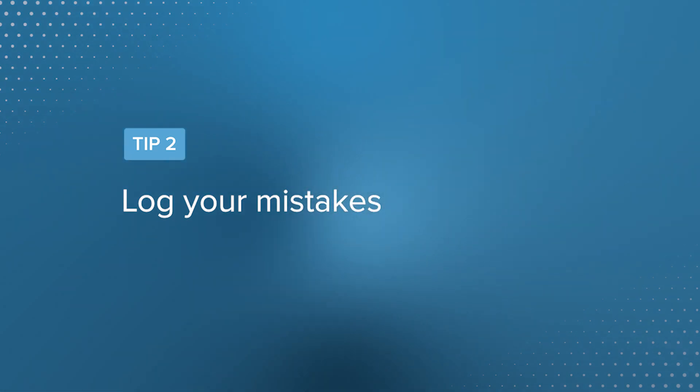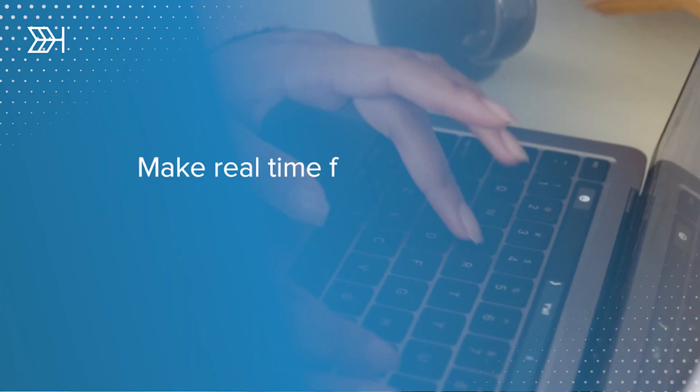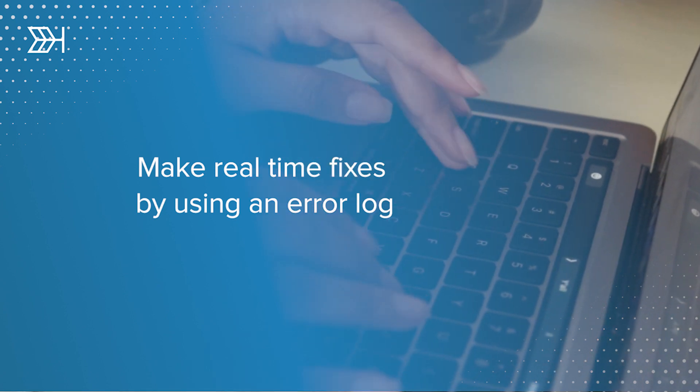Tip number two: log your mistakes. We're all going to make mistakes throughout our GMAT prep. The people that learn from them are going to do better than those that don't. So how do you learn from them? You create an error log so you can see what kind of mistakes you're making, when you're making them, and why. Whether you're rushing and making careless errors, misusing concepts, or not taking problems far enough — if you know those things are happening, you can make real-time fixes. Fix them early and fix them often, and they won't plague you on practice exams or on test day. Your accuracy will begin to improve.